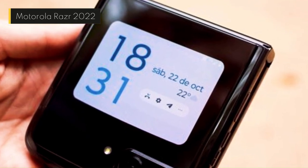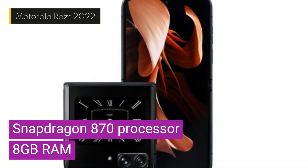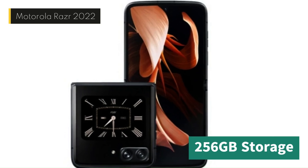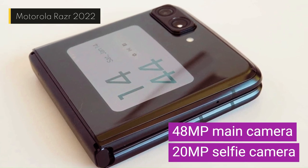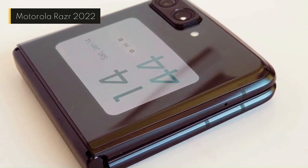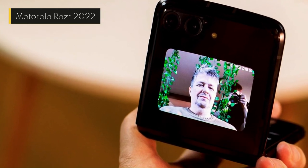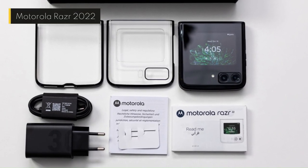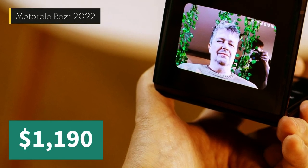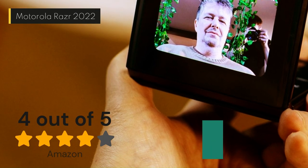The Razr 2022 is powered by a Snapdragon 870 processor, 8GB of RAM, and 256GB of storage. It has a 48MP main camera and a 20MP selfie camera. It runs on Android 12 and supports 5G connectivity. It costs about $1,190 and has a rating of 4 out of 5 stars on Amazon, based on 19 customer reviews.